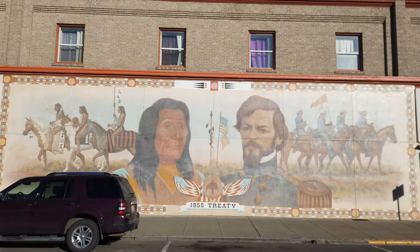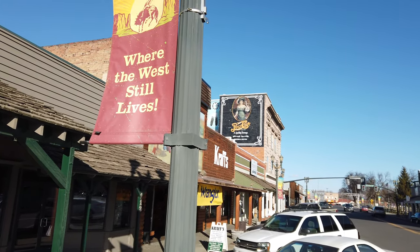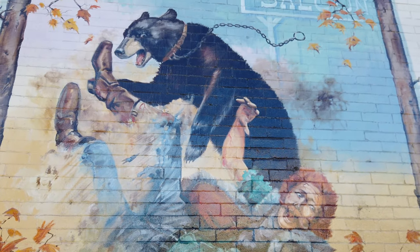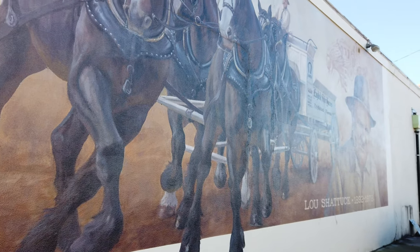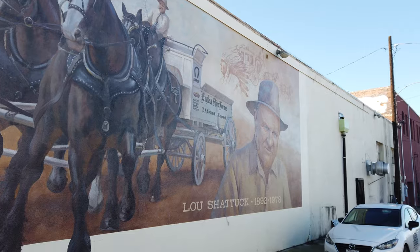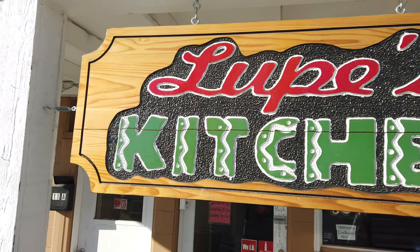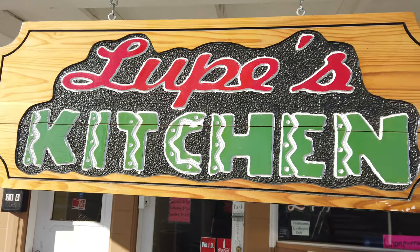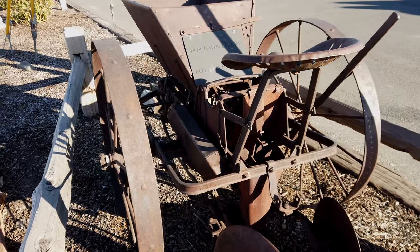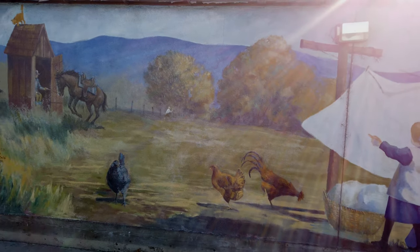I've never been any place that has as many murals as are exhibited here in Toppenish. And if you don't want to walk around, you can always take their guided horse-drawn tour. The guide will take you to every single one of them, and you'll get to know more than you could have probably ever wanted to know about each and every mural.